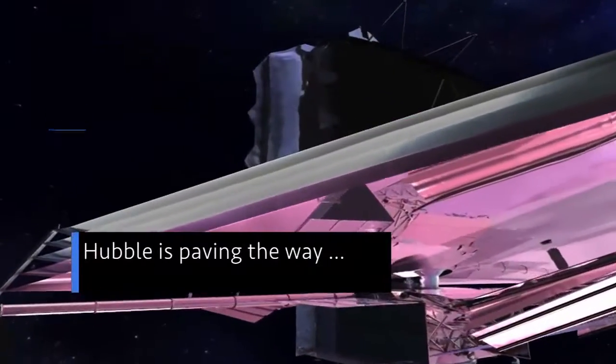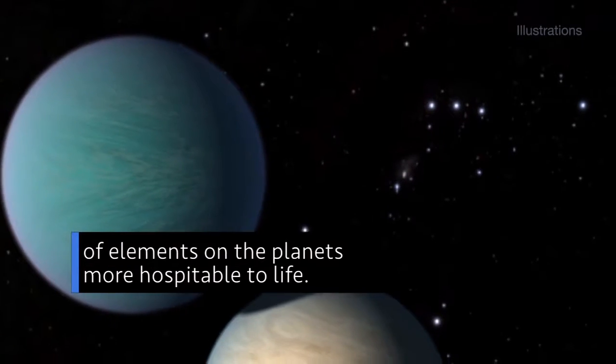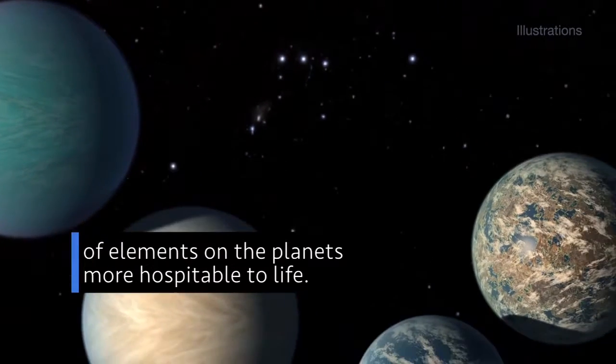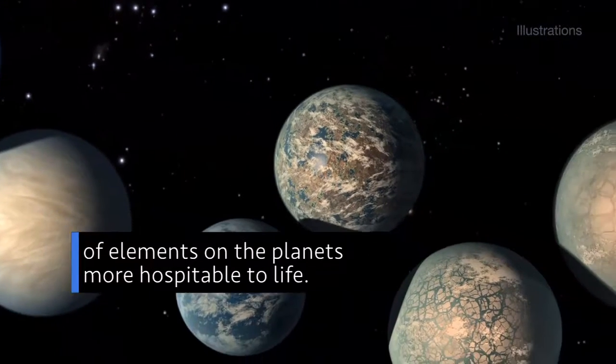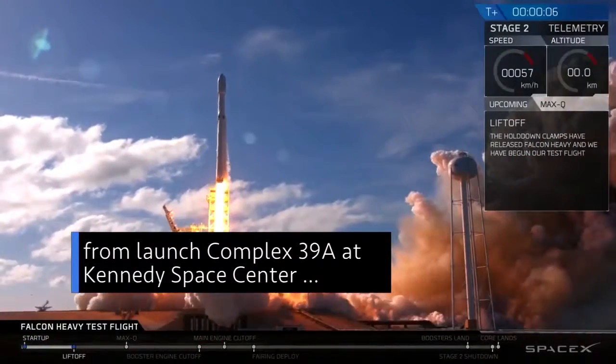Hubble's findings are paving the way for further study by the Webb Space Telescope to search for signs of oxygen, water, carbon dioxide, and other elements on the planets more hospitable to life.